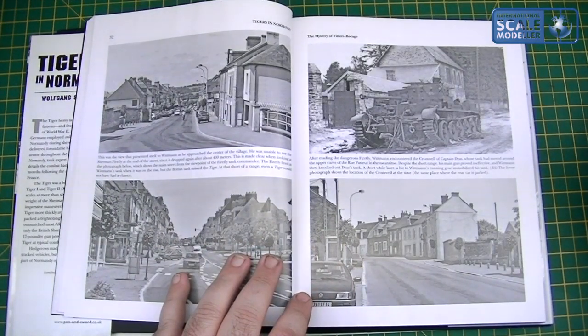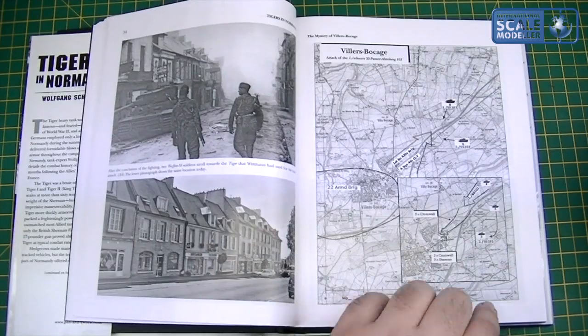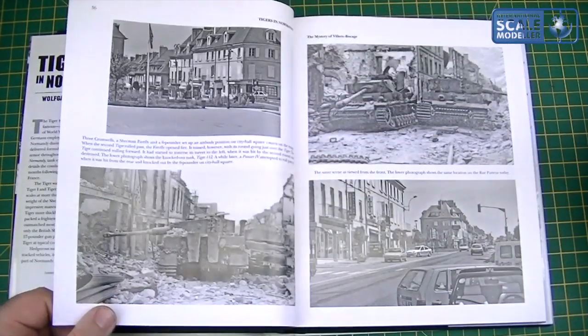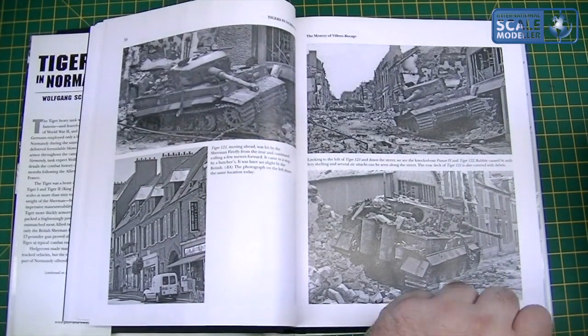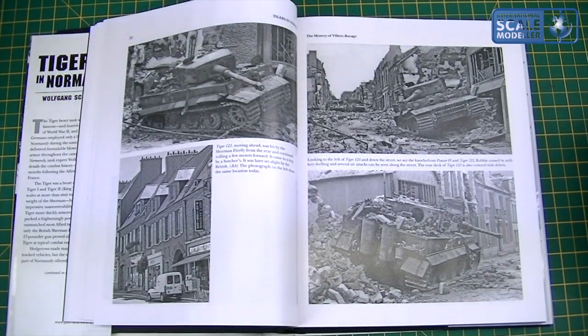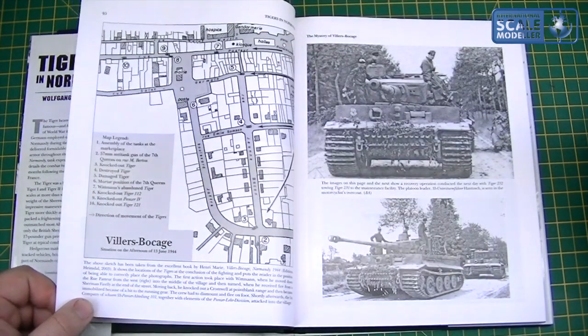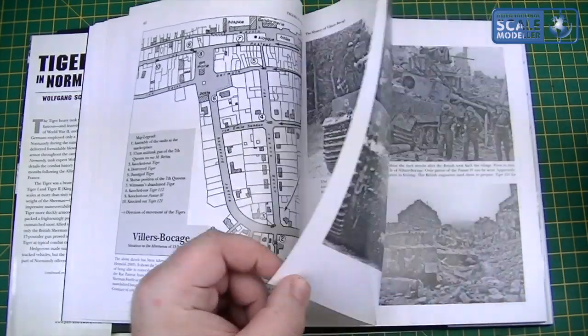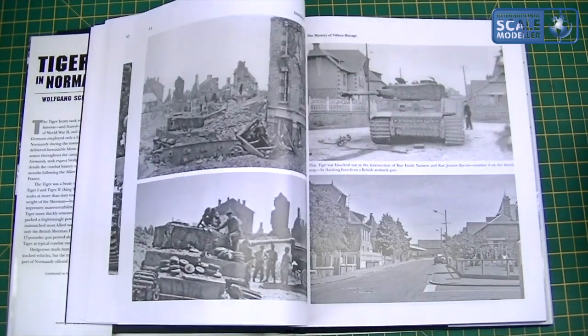Another knocked-out Cromwell, and again a then-and-now. The whole book as a picture reference alone is worth its money, but there's a lot of interesting stuff to read through as well. Those pictures really do tell a story — there's one battered Tiger that has certainly met its demise, and on to more Villers-Bocage pictures. More and more pictures — as a picture reference, absolutely stunning, brilliant.